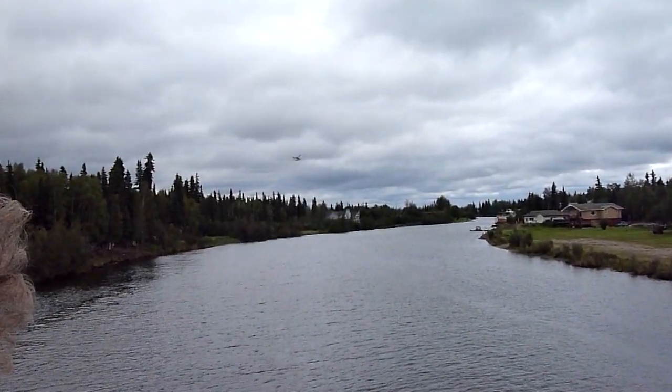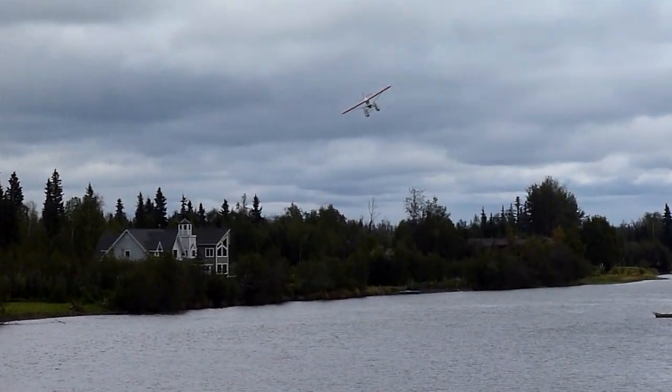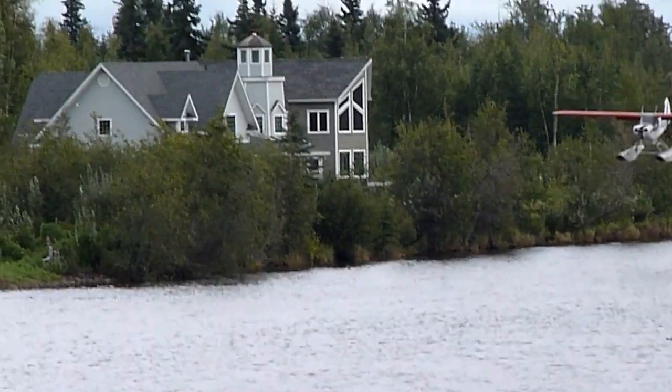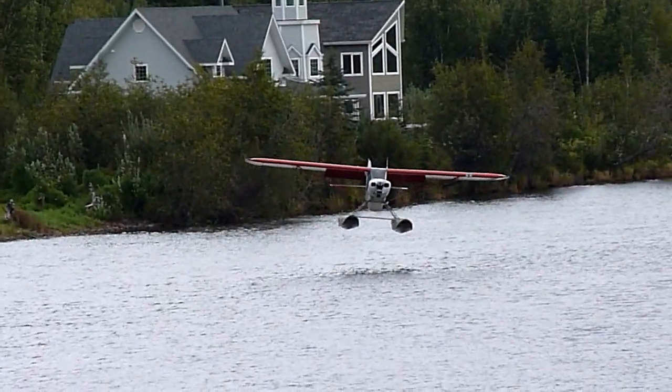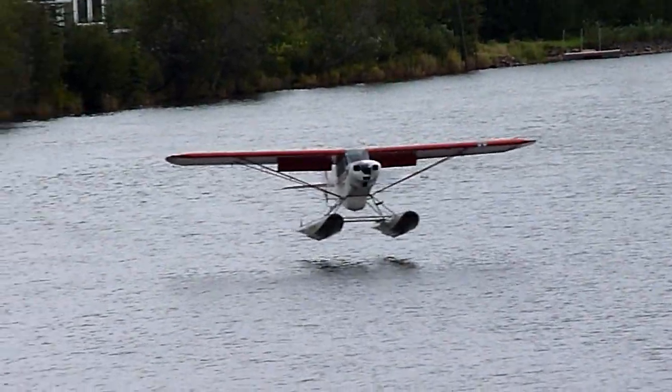Steve's going to show us the slip turn as he comes around here. A demonstration of how these guys can lose a lot of altitude in a hurry if they've just got a little lake a few hundred feet across to land on. You can roll the plane on its side and drop it right out of the sky, but when you get to the water's surface, you level it out, of course.